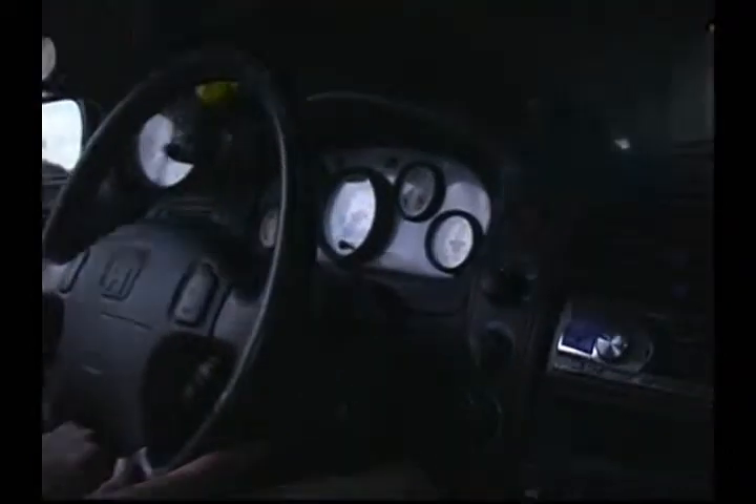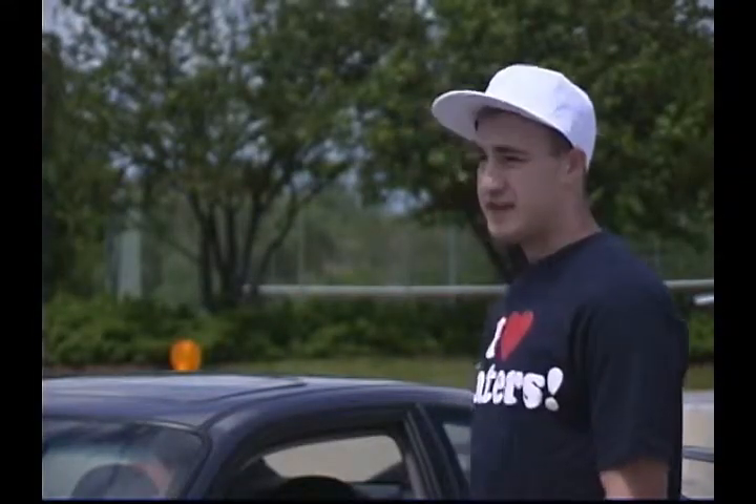It's got an Alpine stereo system in it, 12-inch subwoofers in the trunk, Alpine speakers, Alpine deck, and me on them.